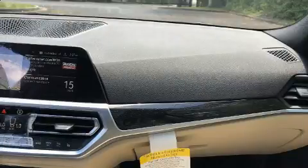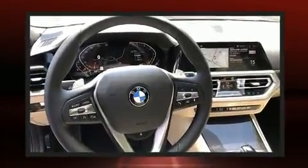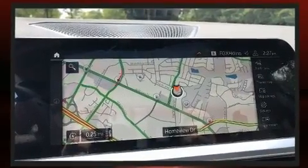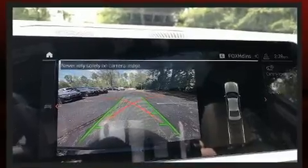A wealth of standard features means that you no longer have to sacrifice, like heated seats, power trunk closing assist, one-touch window functionality, a leather steering wheel, power front seats, power moonroof, remote keyless entry, and more.